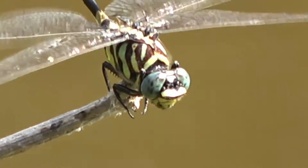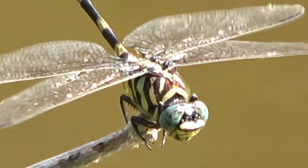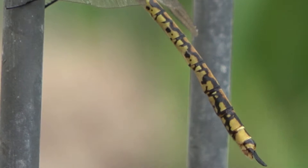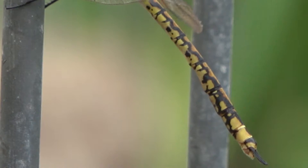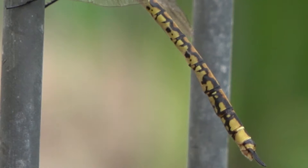Their mouth parts are on the underside of their head and include simple chewing mandibles in the adult. Adult dragonflies breathe by drawing air into special breathing tubes in their bodies. These tubes are called spiracles.